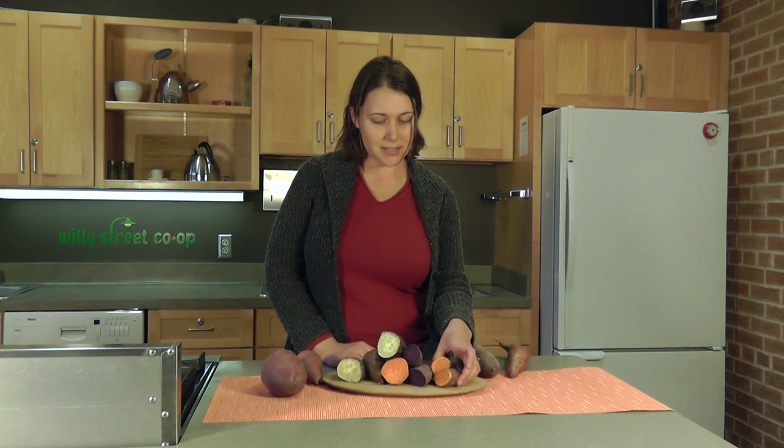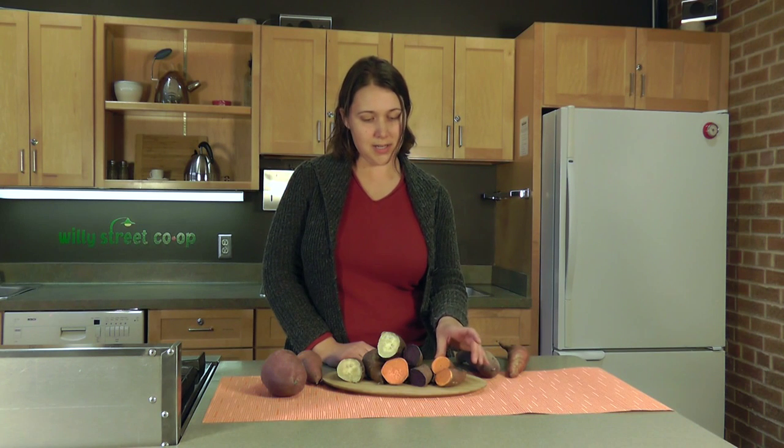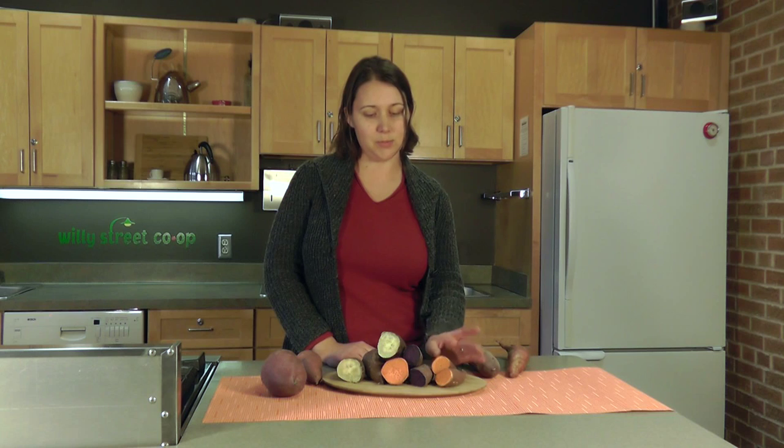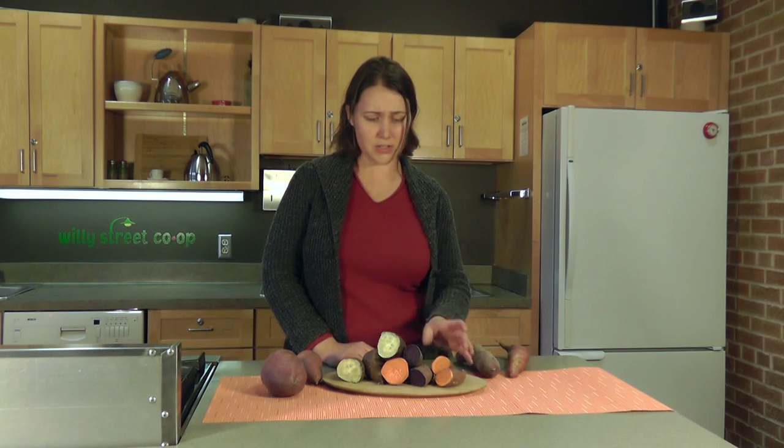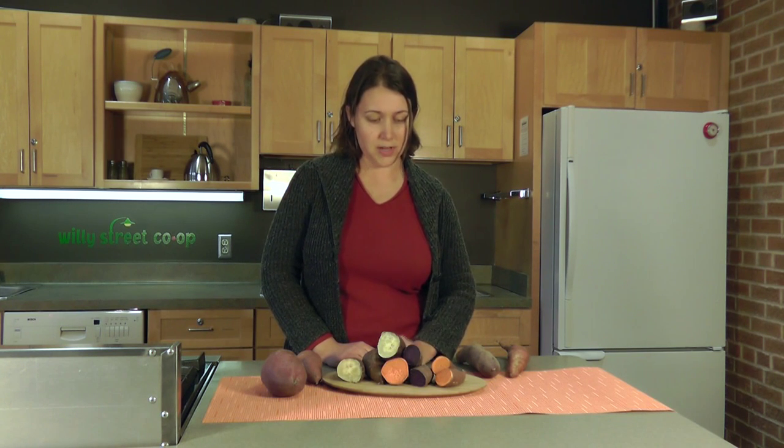The last one here is the local Beauregard sweet potato, and this one is unfortunately not as sweet as the rest. That's because the sweetness in the rest of these has a lot to do with the heat of the climate they're grown in. Because we just don't have hot nights here in Wisconsin like they do in California and Georgia and places south, they just don't develop the same amount of sugar that the other sweet potatoes do.